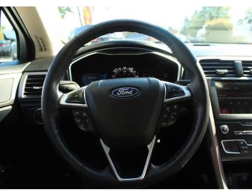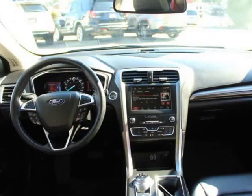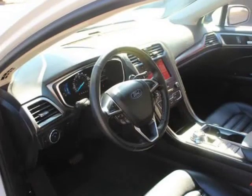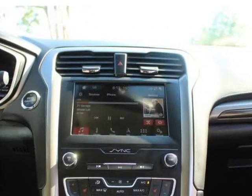SYNC communications and entertainment system with enhanced voice recognition, 911 assist, 8-inch LCD capacitive touchscreen and center stack with swipe capability, AppLink, Apple CarPlay, Android Auto, and two smart charging USB ports.